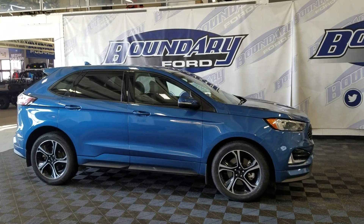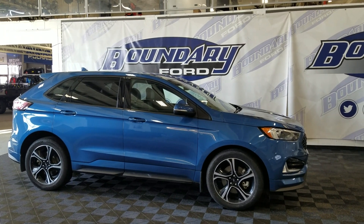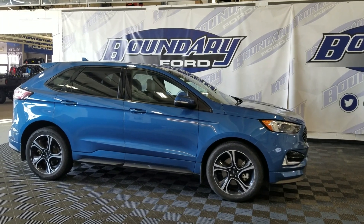If there are any more questions about this beautiful pre-owned 2019 Ford Edge ST, please do not hesitate to contact our friendly and professional sales staff. We look forward to seeing you in store and answering any questions you may have. Thank you for shopping here with us at Boundary Ford. See you next time.